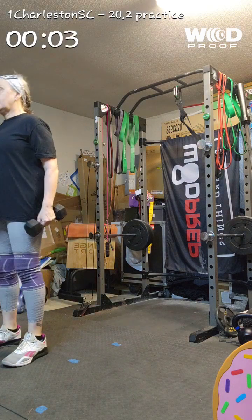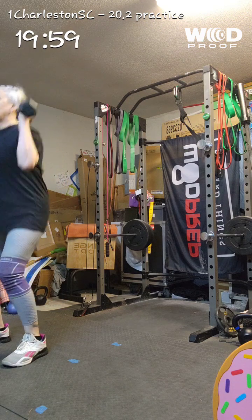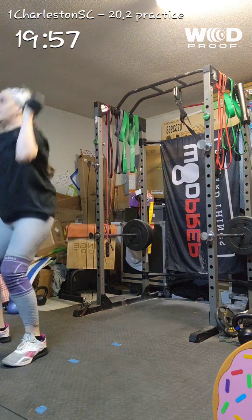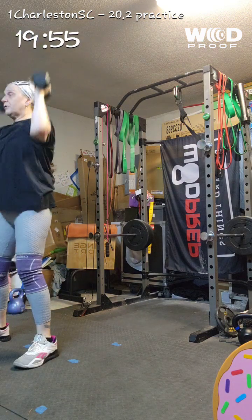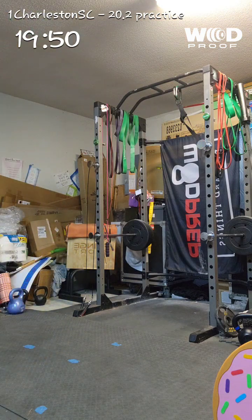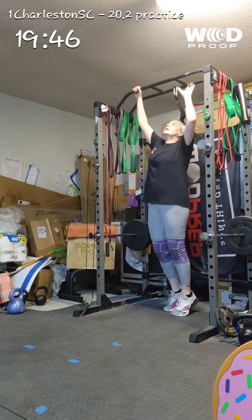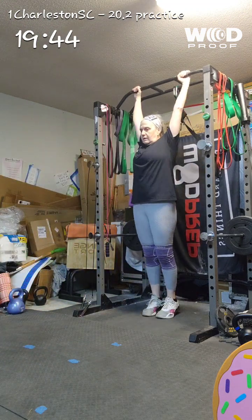Strongest helps you attain a higher level of fitness and achieve more goals by reverse engineering the desired end state of each workout and delivering step-by-step training guidance to ensure you reach that end state. It's the only app with personalized pacing guidance that reverse engineers a timeline to guarantee that you achieve a specific goal in service to your training plan.